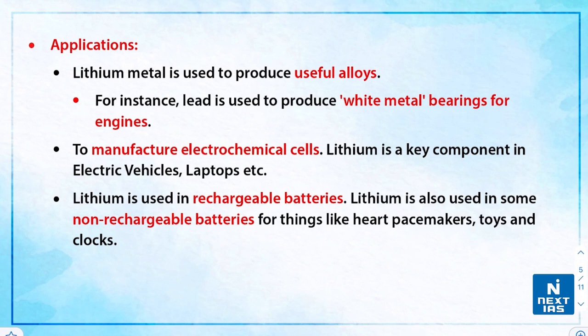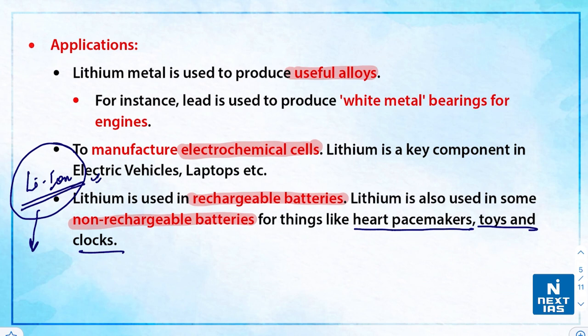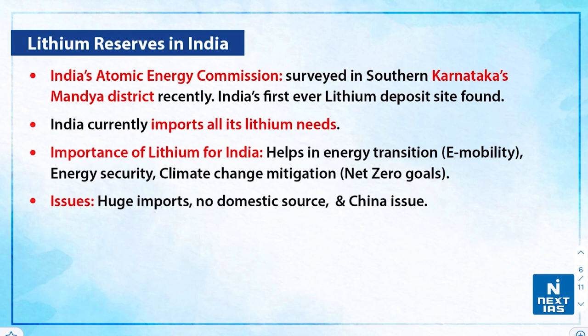Regarding applications of lithium: lithium metal is used to produce useful alloys and to manufacture electrochemical cells. Lithium is the key component in electric vehicles, laptops, and other electronics — you may have heard of lithium-ion batteries. Lithium is used in rechargeable batteries and also in some non-rechargeable batteries for devices like pacemakers, heart toys, and clocks. These batteries are important because they are lightweight.